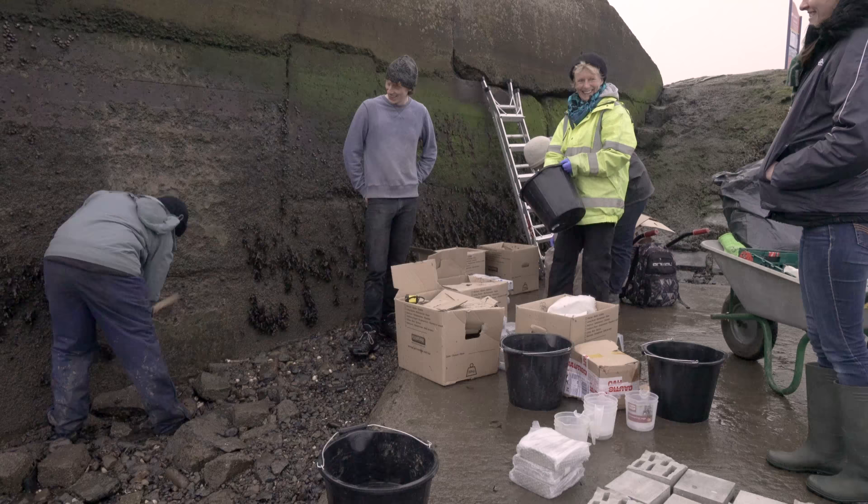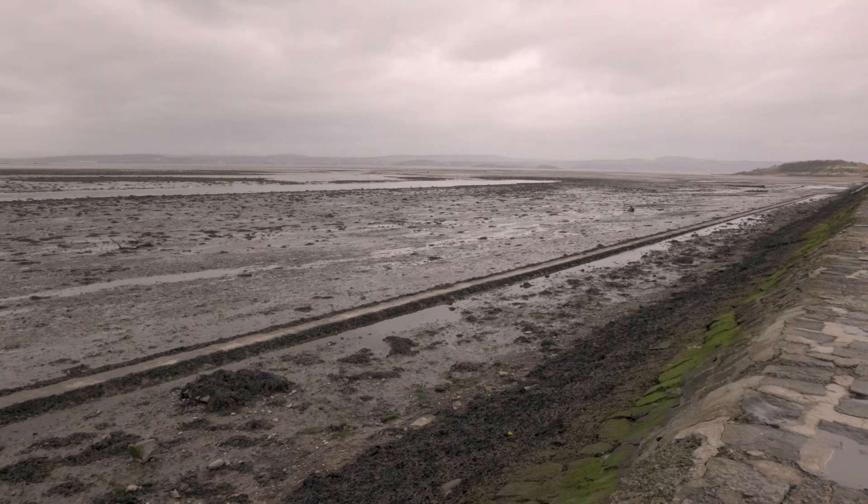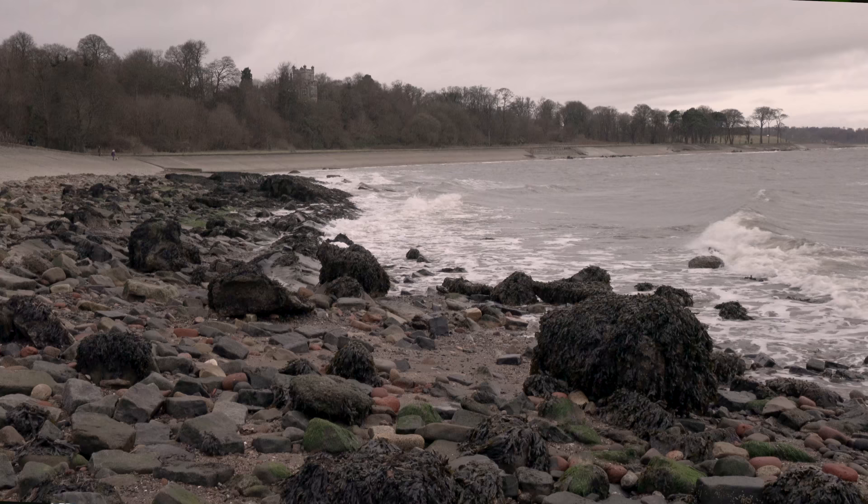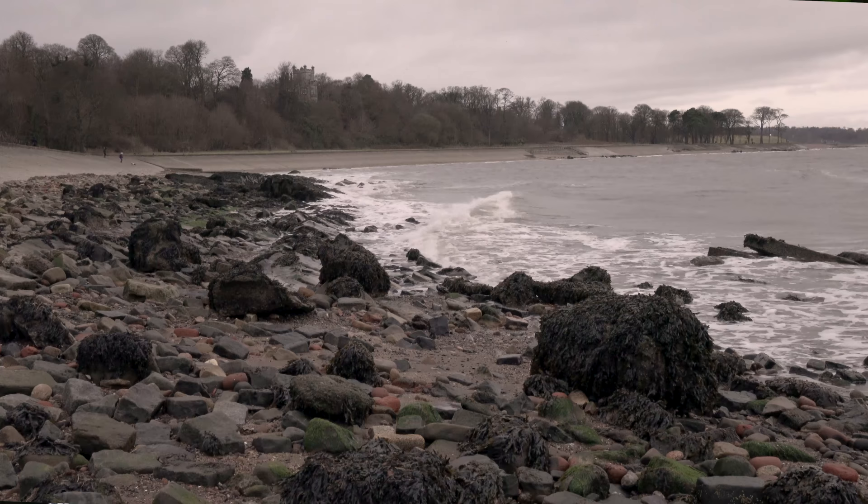Through this we've engaged with primary and secondary schools and with a whole range of volunteers who've helped with installation. We've engaged with the public, demonstrating the potential to make the shoreline biodiverse and to think of the shoreline as part of the green infrastructure of the city.